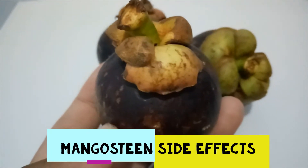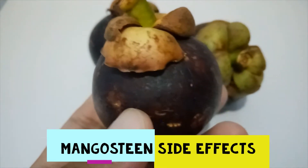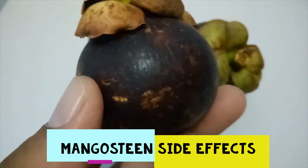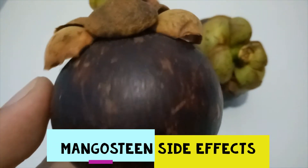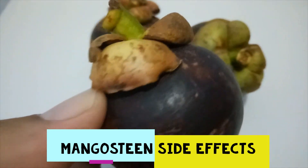Mangosteen is a plant used to make medicine. The fruit rind is most commonly used, but other parts of the plant like the seeds, leaves, and bark are also used. Mangosteen is taken by mouth for weight loss and applied to the gums for serious gum disease.